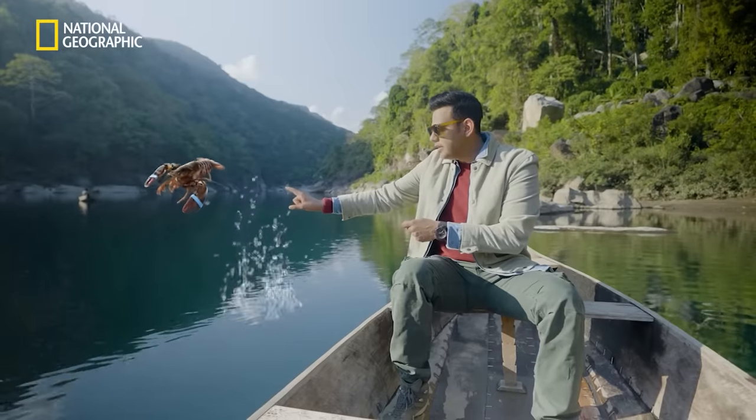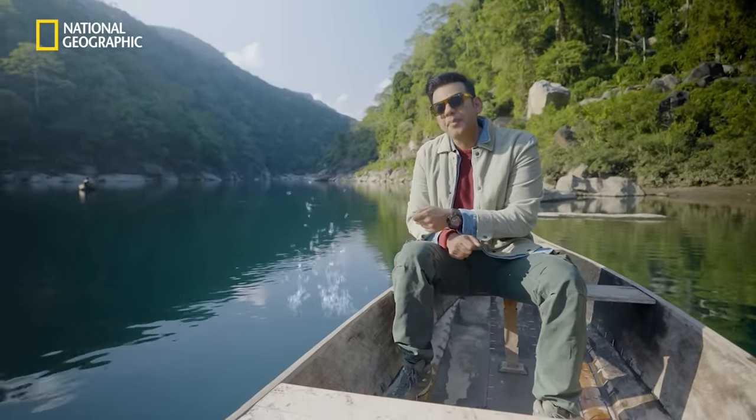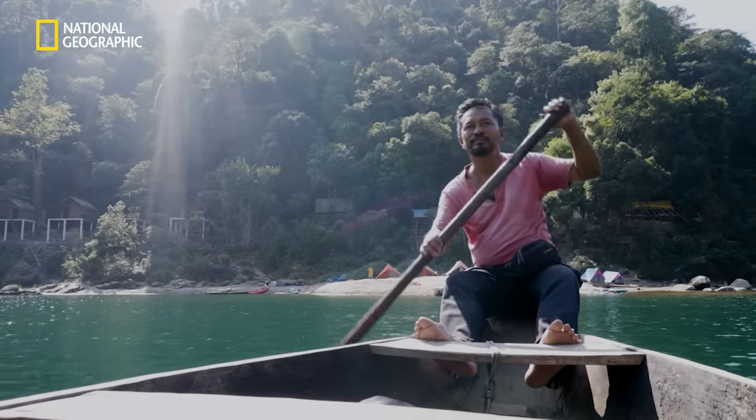They'd be like, okay, I'm going to get these two pomfret, one lobster, and a baby shrimp. But what makes this see-through river so clean? Let's find out.